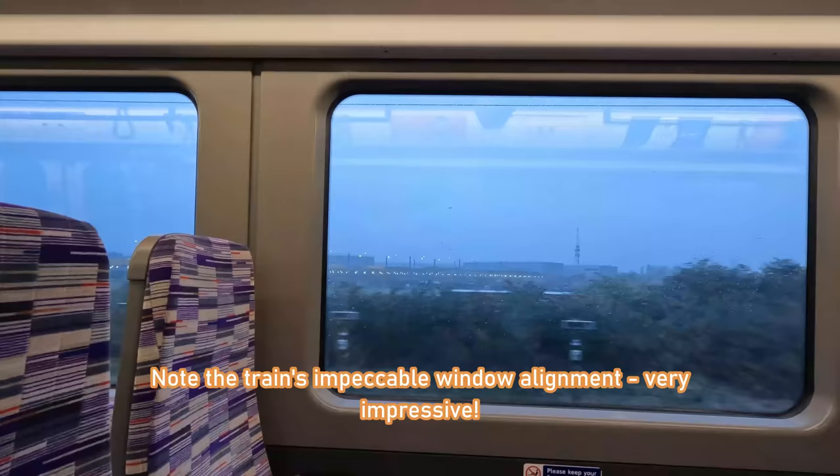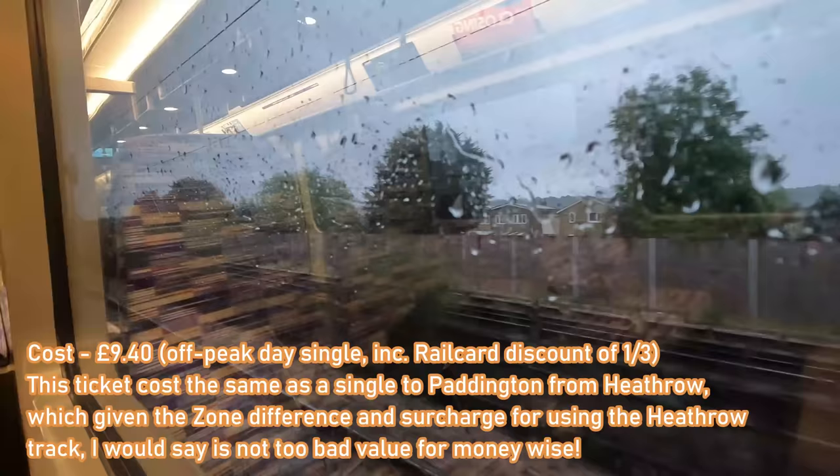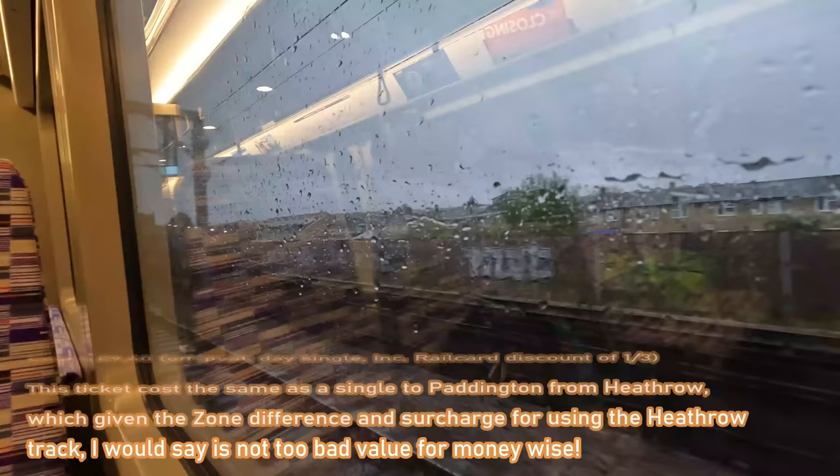Overall, I'm very happy the three branches are linked together, as it was a pain to change between them before. This will be an absolute game-changer, not only for travelling to Heathrow Airport from Central London, but also for those living in East and West London to get between the two areas, as well as Central London. I travelled from Heathrow Airport all the way to South East London in Zone 4 in just over an hour, which is really impressive.